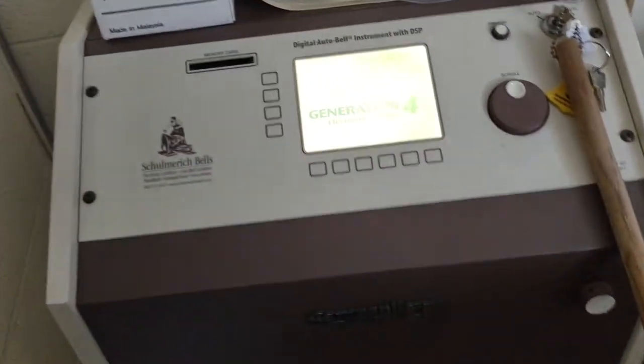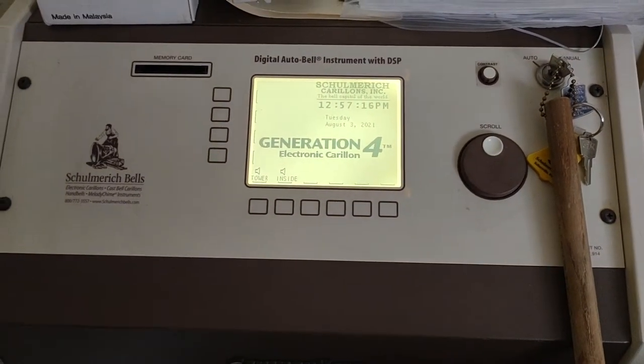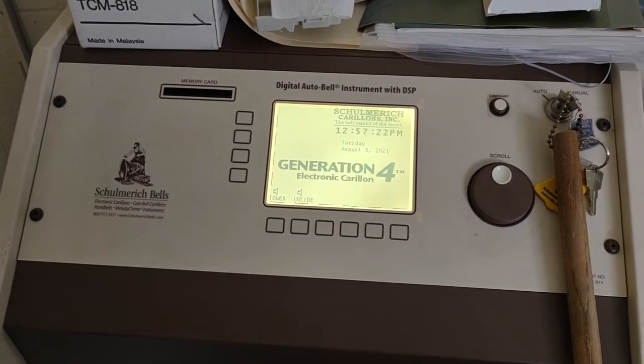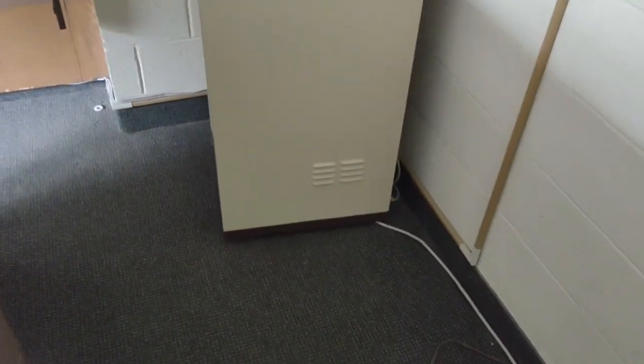Doing an install today and one of the cool things they have at this place is an automatic bell control system. It's kind of interesting that this big giant box is just to control some bells.